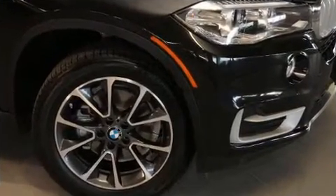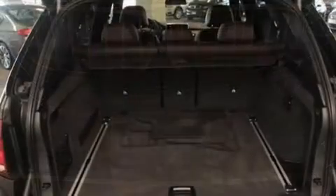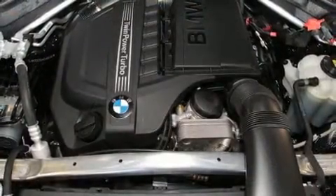It features all-wheel drive versatility, an automatic transmission, and a 3-liter 6-cylinder engine. Turbocharger technology provides forced air induction, enhancing performance while preserving fuel economy.